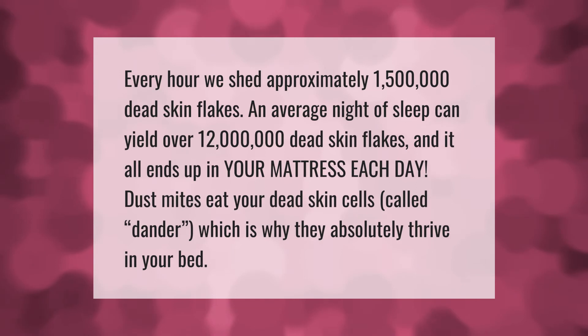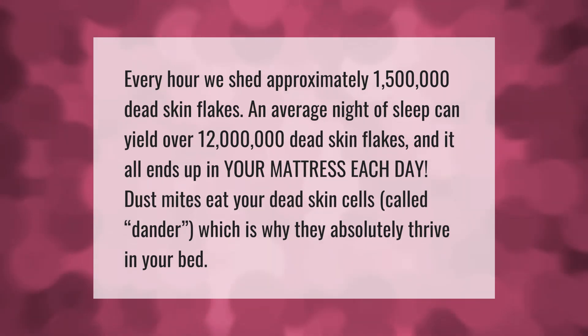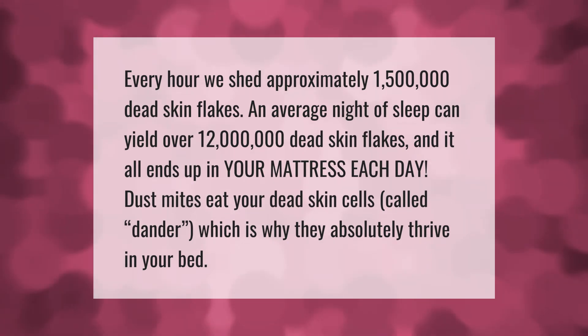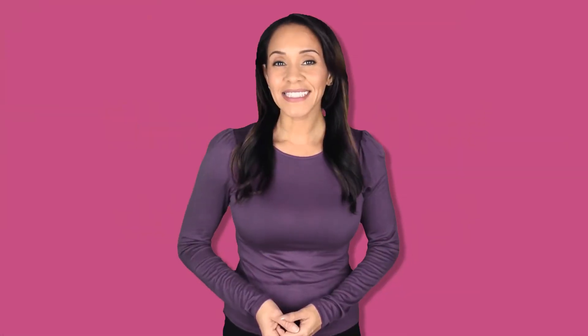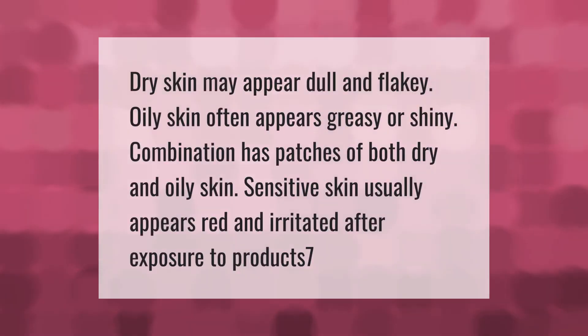Every hour we shed approximately 1.5 million dead skin flakes. An average night of sleep can yield over 12 million dead skin flakes, and it all ends up in your mattress. Each day, dust mites eat your dead skin cells — called dander — which is why they absolutely thrive in your bed.